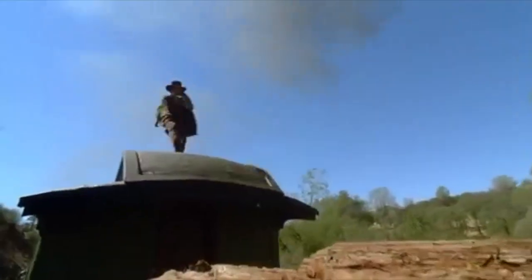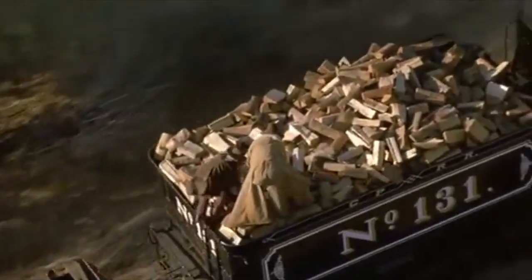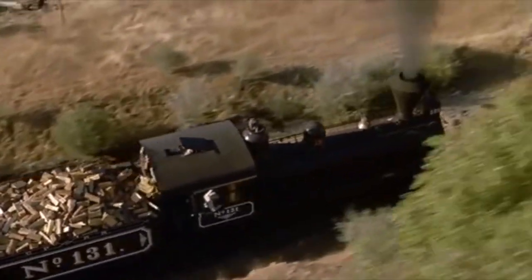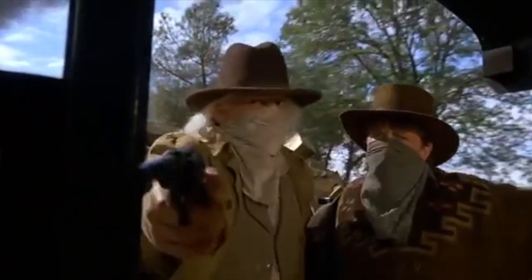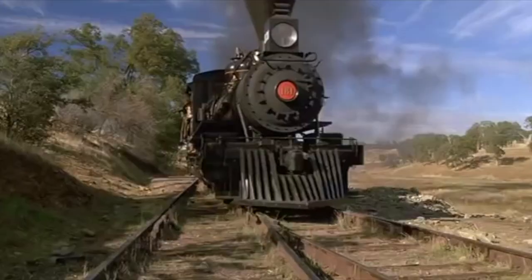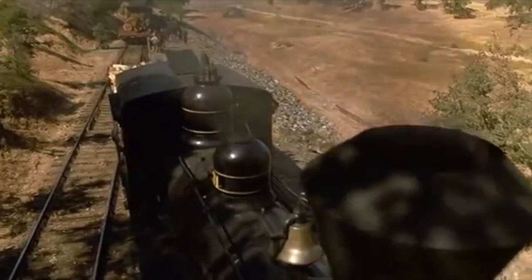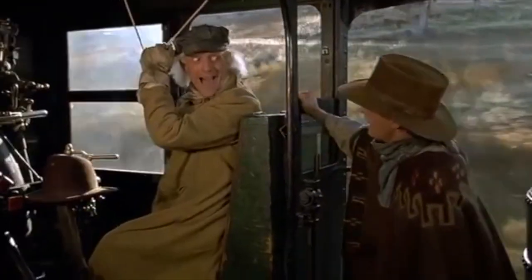Come on, my boy! All right, let's go! Reach! Is this a hold-up? It's a science experiment! I wanted to do that all my life!